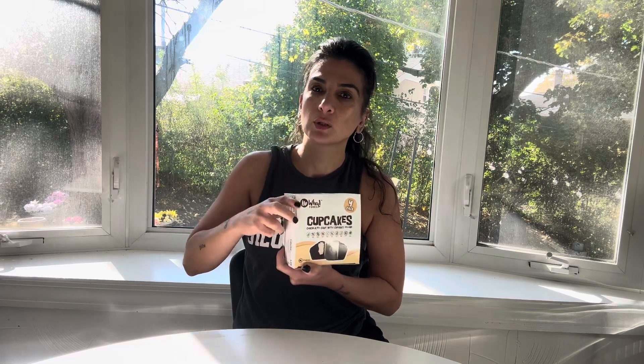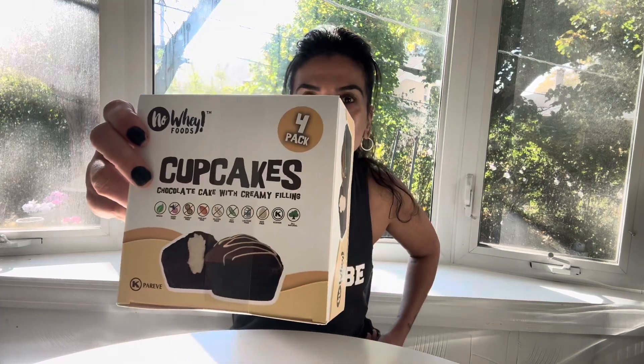So stay tuned — I have more videos coming up. I have done several vegan food taste tests on No Whey — that's W-H-E-Y. Very, very cute.